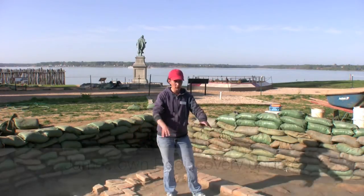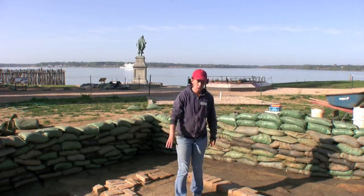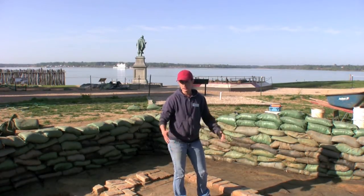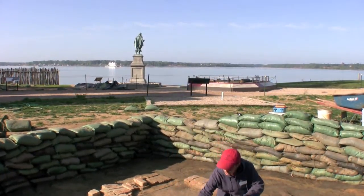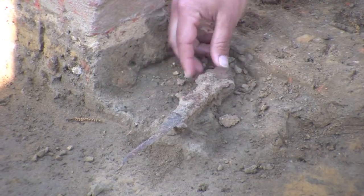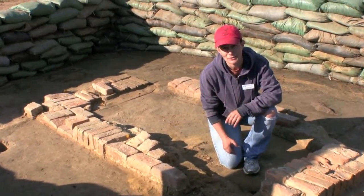Currently what we're working on is we're going to deconstruct this hearth that I'm standing in the midst of, in order to find some of the features underneath related to an early Muddenstead building from a 1607 to 1610 date range. Underneath the hearth, we've been removing a couple of the bricks and a couple of the mortar pad that it's sitting on, and have come across what looks like at least a foot of a sword blade. We'll be removing the rest of this today to see how much more of this artifact is intact.